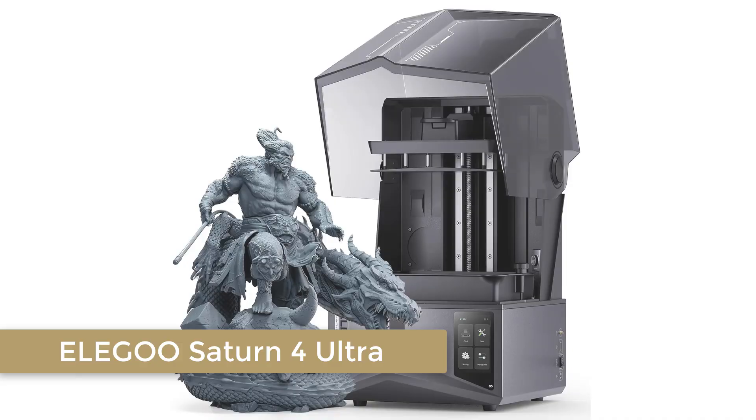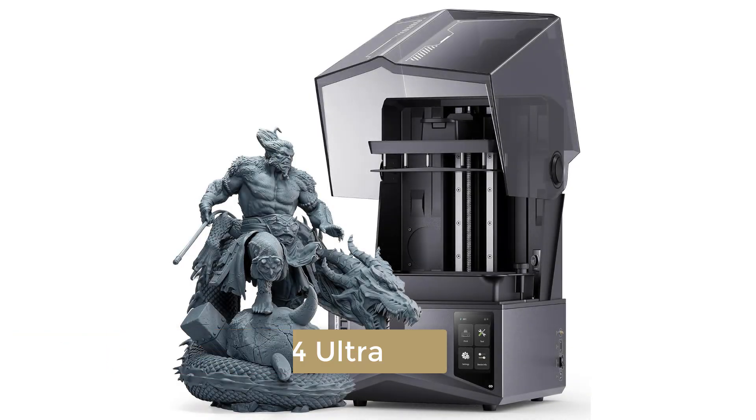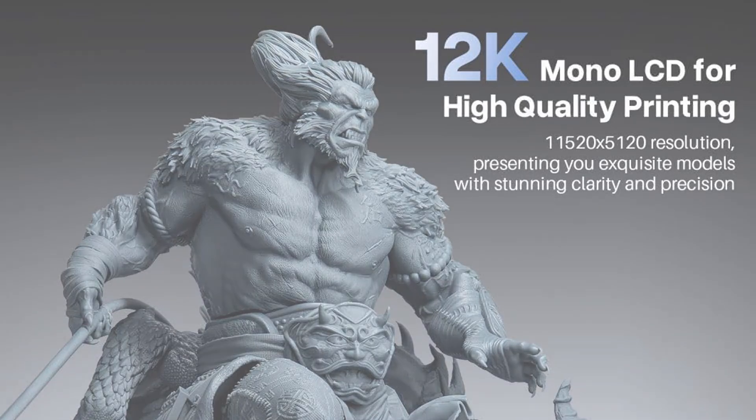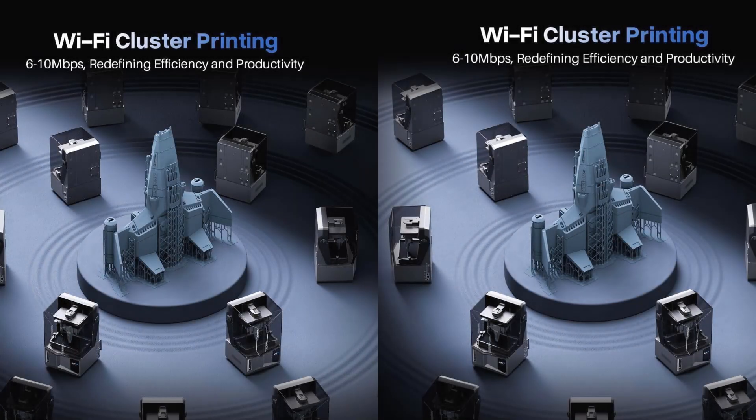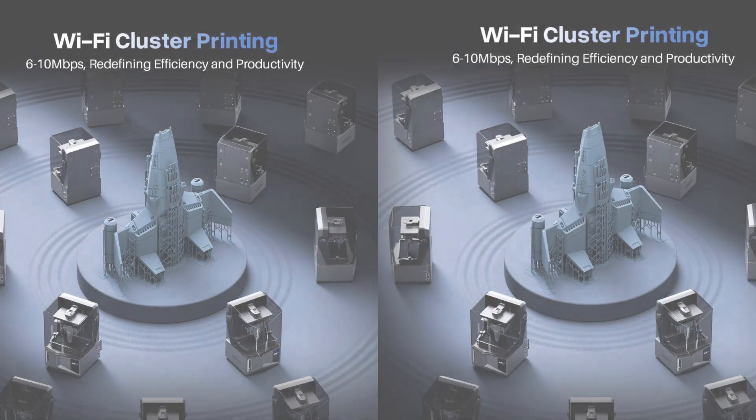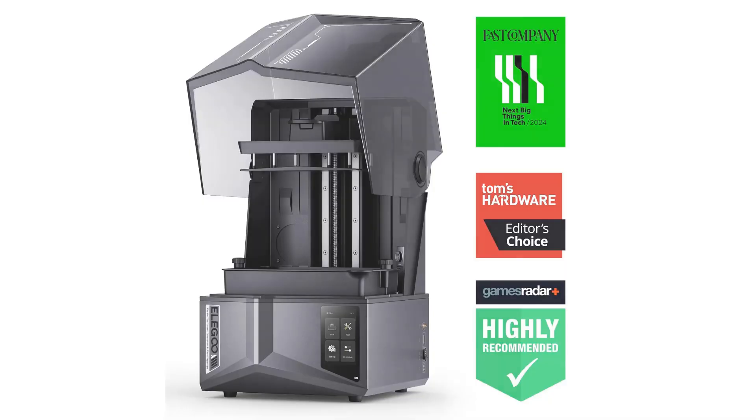Number 2: Elegoo Saturn 4 Ultra. For resin 3D printing enthusiasts, the Elegoo Saturn 4 Ultra is a dream come true. With its impressive 12K resolution and a 10-inch monochrome LCD, this printer delivers incredibly detailed prints that are second to none. The smart automatic leveling feature makes setup a breeze, so you can focus on creating rather than troubleshooting. With a faster printing speed of 150mm per hour, you'll spend less time waiting and more time enjoying your finished projects. The Saturn 4 Ultra's build volume of 8.62x4.84x8.66 inches is perfect for medium to large resin prints.